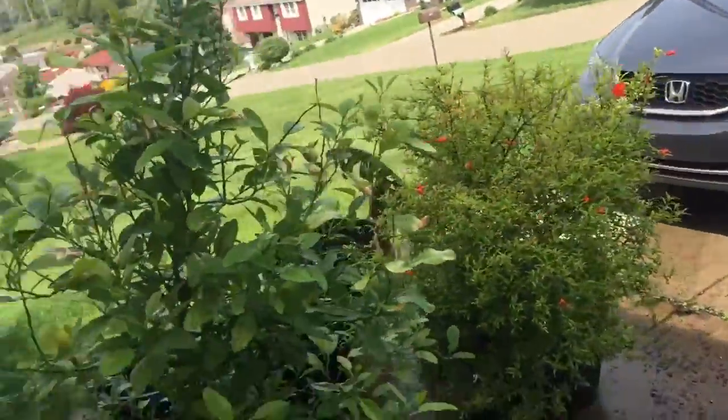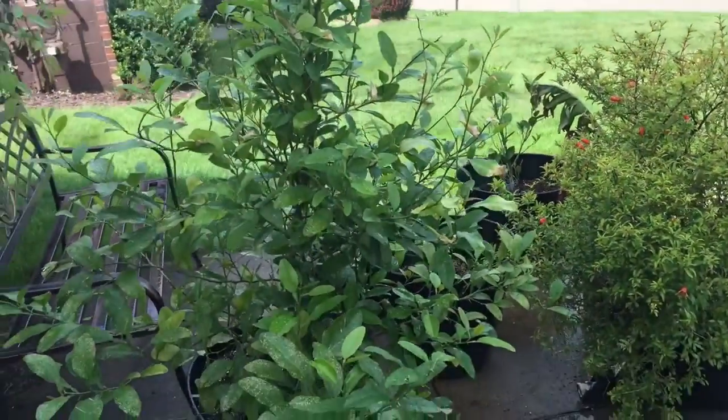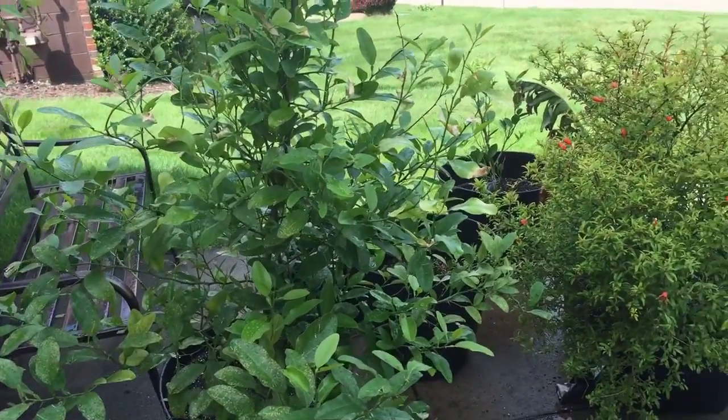You can see all these new leaves here. Hope you guys enjoyed this update — thank you guys for watching. I'll see you guys again tomorrow for another awesome tropical plant update. Hope you guys are enjoying these videos, and I'll see you guys tomorrow.